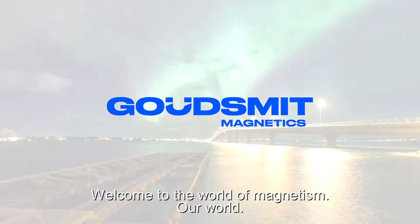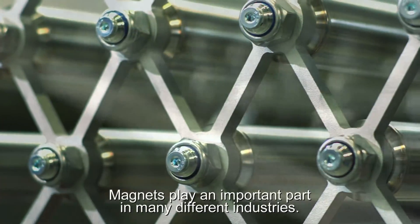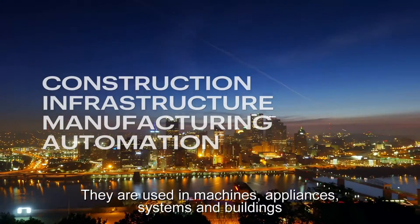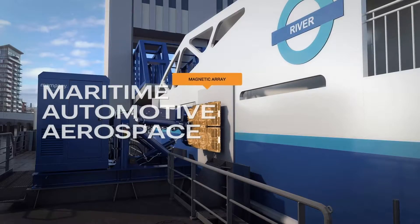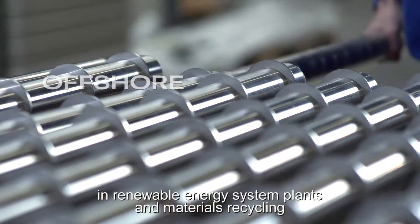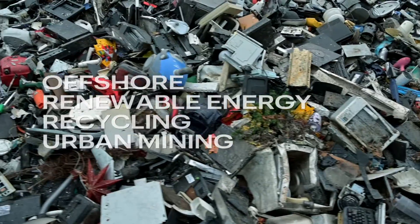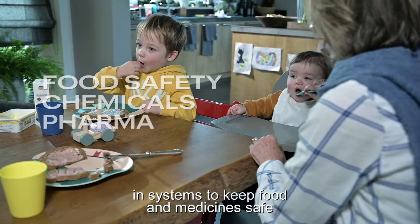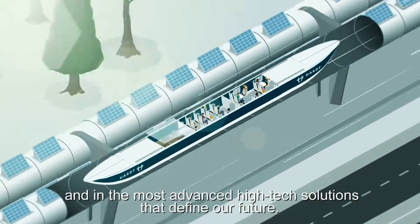Welcome to the world of magnetism, our world. Magnets play an important part in many different industries. They are used in machines, appliances, systems and buildings, in all forms of mobility and transportation, in renewable energy system plants and materials recycling, in systems to keep food and medicine safe, and in the most advanced high-tech solutions that define our future.